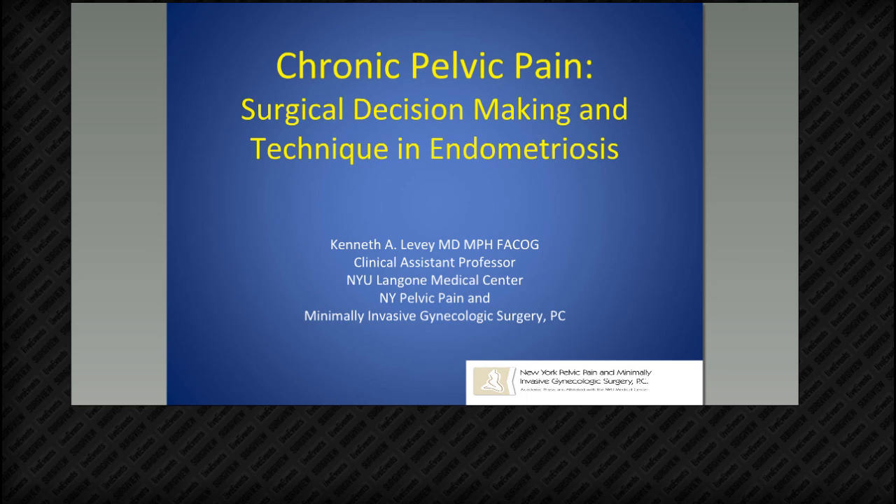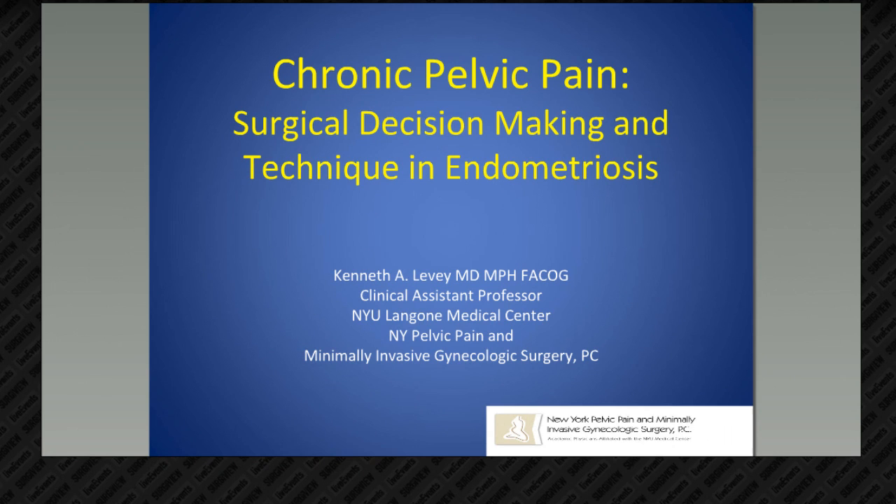I will now turn it over to Dr. Levy to explain how he uses Da Vinci for endometriosis resection and when he includes the use of Firefly. Thank you, Claire. I want to thank everyone for joining us this evening. I know everyone has a very busy schedule — some of you probably just got out of the operating room.